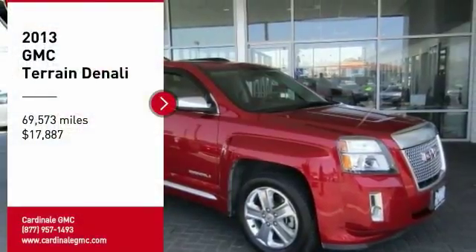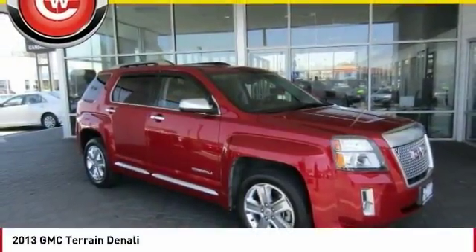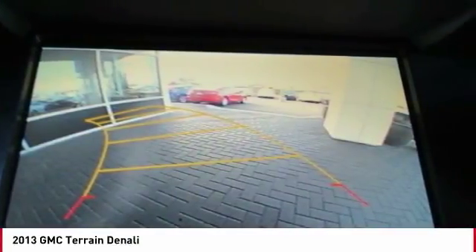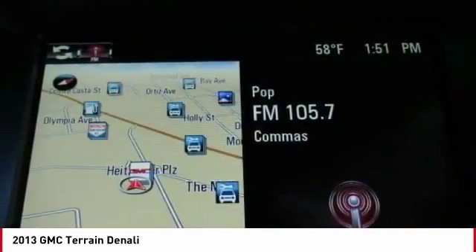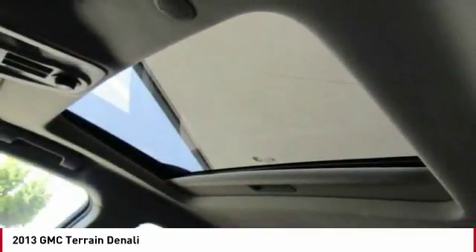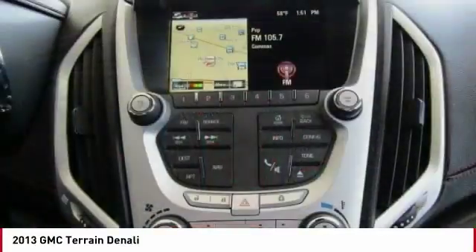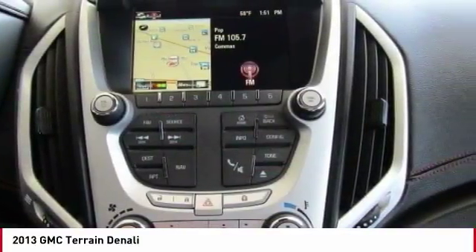Stop by and take a look at the 2013 Terrain. The GMC Terrain combines the benefits of a crossover with the style and functionality of an SUV. Terrain offers uncompromised capability, a balanced stance, and a commanding view of the road, letting occupants enjoy a confident driving experience.